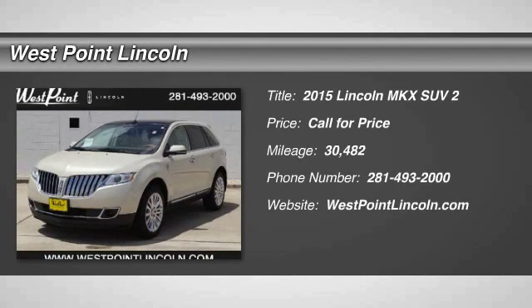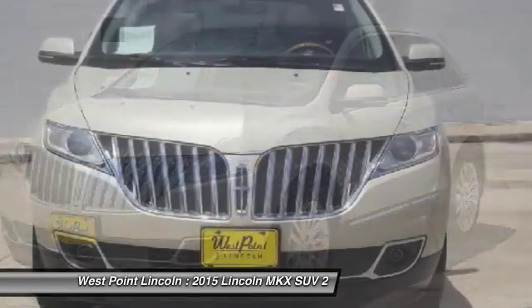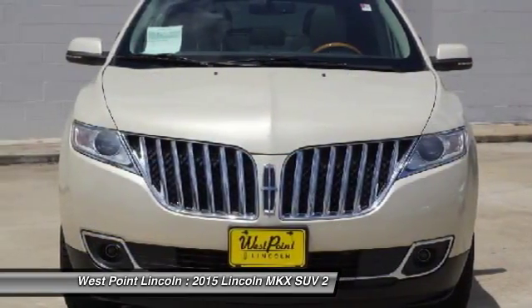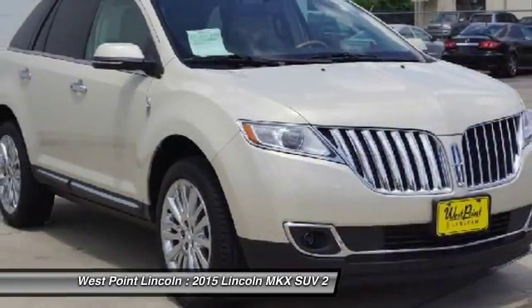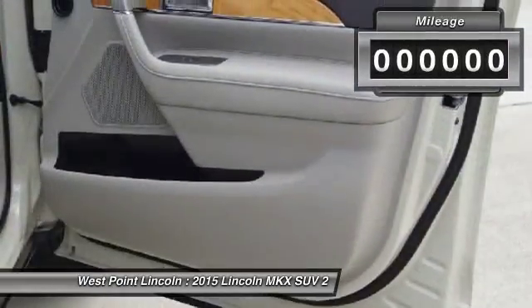The 2015 Lincoln MKX. The Lincoln MKX offers performance and a distinctly powerful ride that's ahead of the curve. Boasting excellent launch and acceleration with a powerful engine that delivers plenty of horsepower, the Lincoln MKX is truly empowered for action.